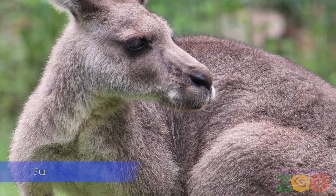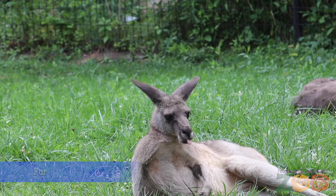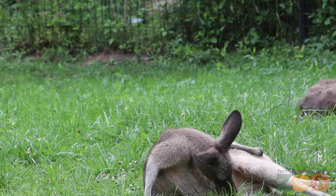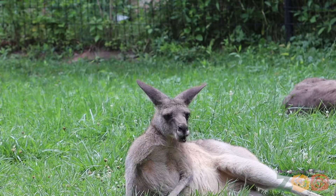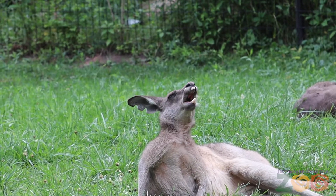Kangaroos' short fur is fairly uniform and medium gray in color. Unlike humans, they cannot sweat, so they lick their chest, arms, and legs. There's a network of blood vessels in their forearms which help cool down their whole body. As the moisture dries on their fur, it takes away the heat and cools the body.